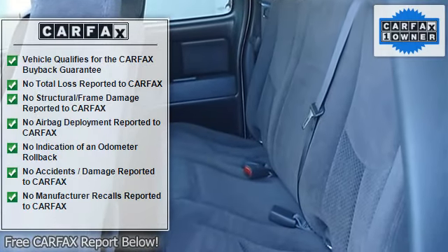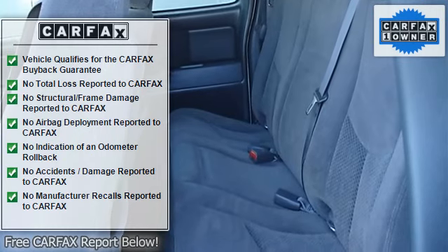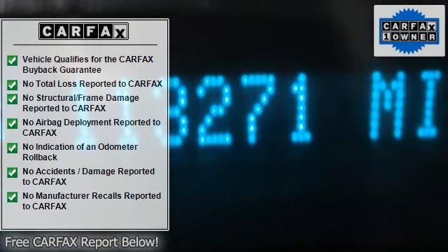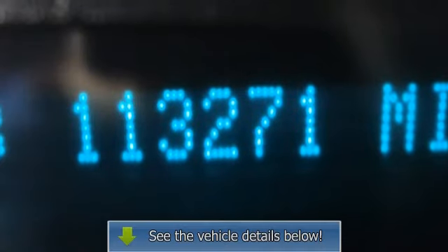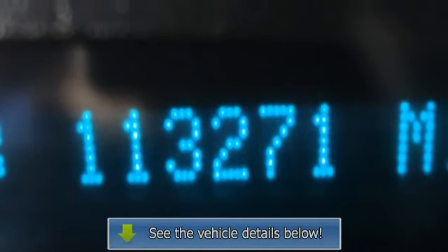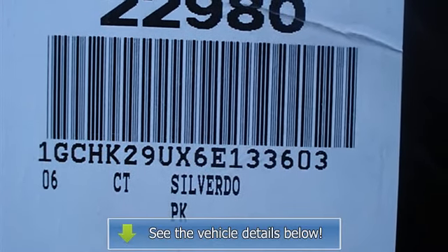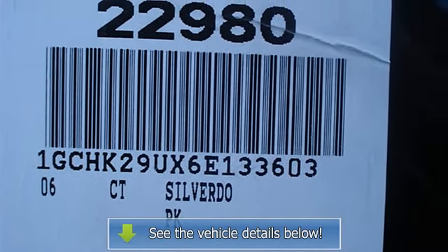Passenger vanity mirror, front reading lamps, driver airbag, passenger airbag, passenger airbag on/off switch, bumper front chrome with gray lower, air dam gray, wheel flares — refer to color and trim chart for compatibility, front only when ZW9 pickup bed delete is specified.